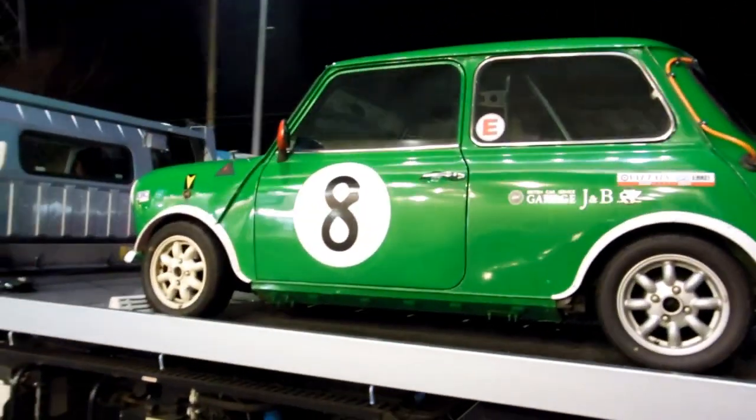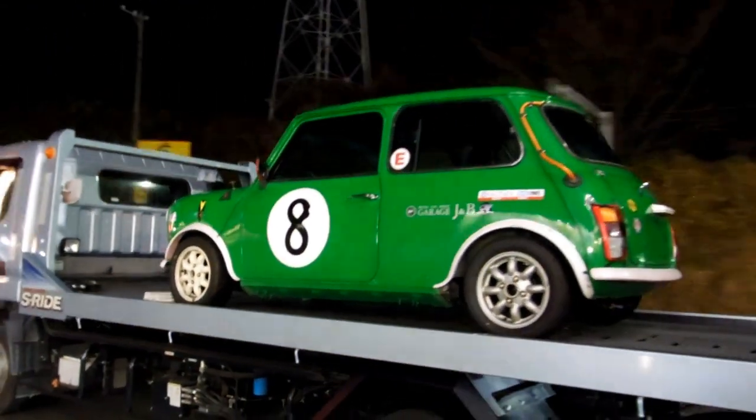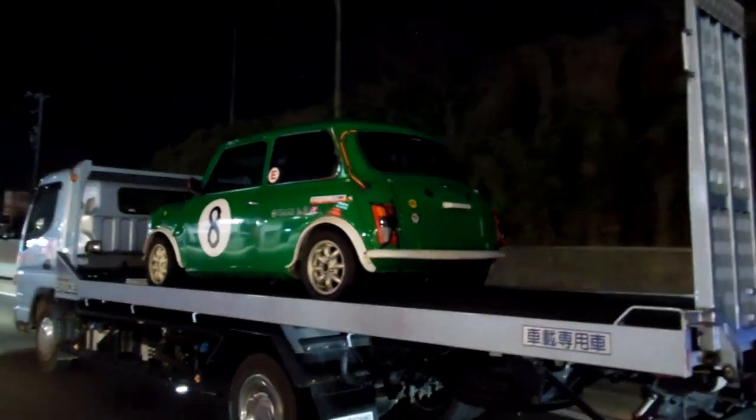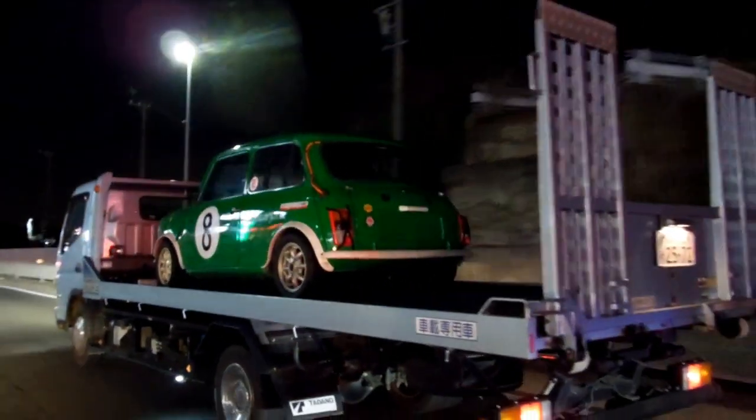Minis are really popular in Japan. We've showed you some other minis in Japan because they are really popular — super practical car for driving around Japan, of course, for the little streets and little parking areas.